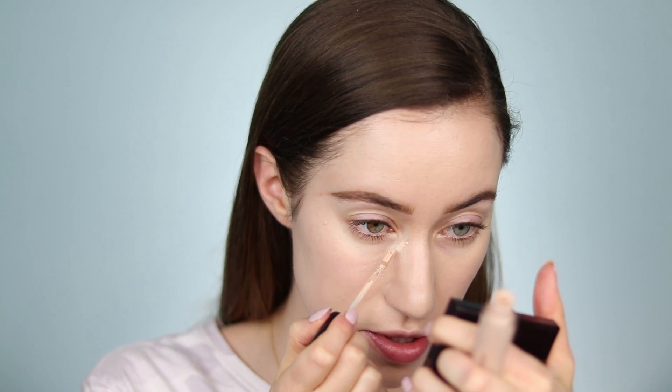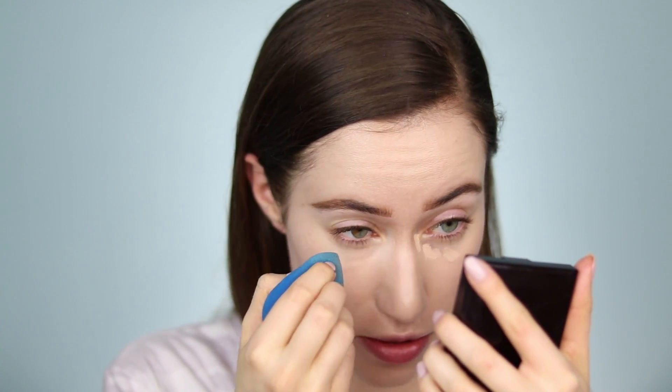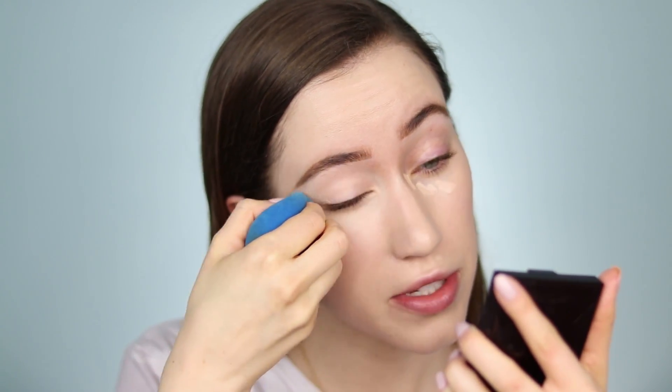I'm going to conceal the under eye area using the Laura Mercier Flawless Fusion Concealer and conceal any blemishes. I don't want to apply too much concealer since this is all about the new foundation — I really want to see how the foundation wears throughout the day. Just blending that out underneath the eye and into the inner corner, taking what's left on the eyelid.